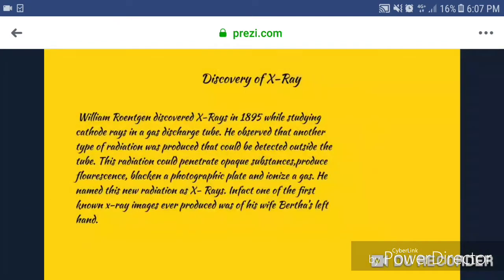The Discovery of X-Rays. William Röntgen discovered X-rays in 1895 while studying cathode rays in a gas discharge tube. He observed that another type of radiation was produced that could be detected outside the tube. This radiation could penetrate opaque substances, produce fluorescence, block a photographic plate, and ionize a gas. He named this new radiation X-rays. One of the first known X-ray images ever produced was his wife Berta's left hand.